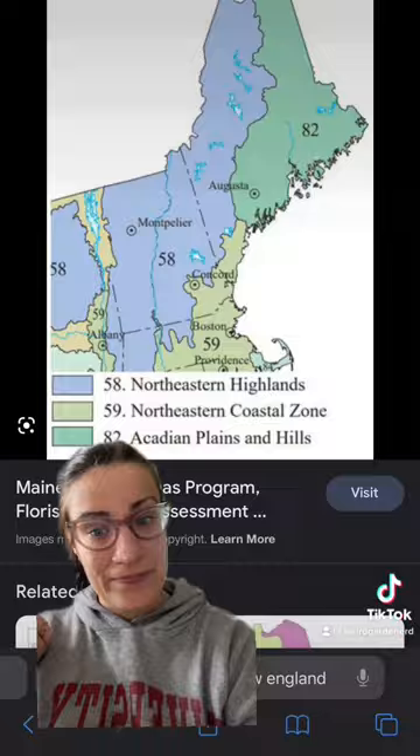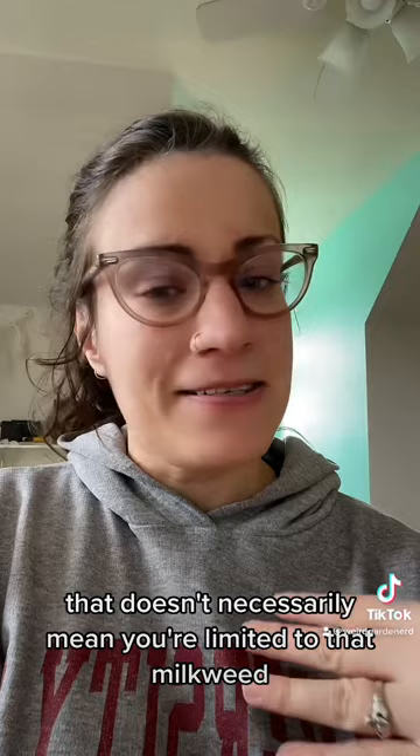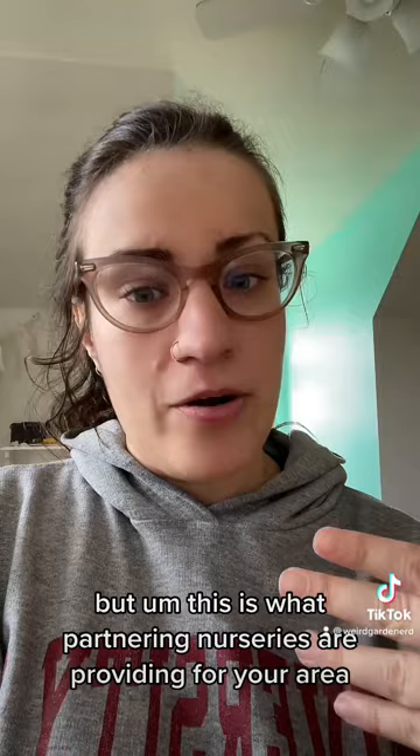And just a reminder, when I look up a zip code on Monarch Watch, that doesn't necessarily mean you're limited to that milkweed, but this is what partnering nurseries are providing for your area, and it gives a good starting point.